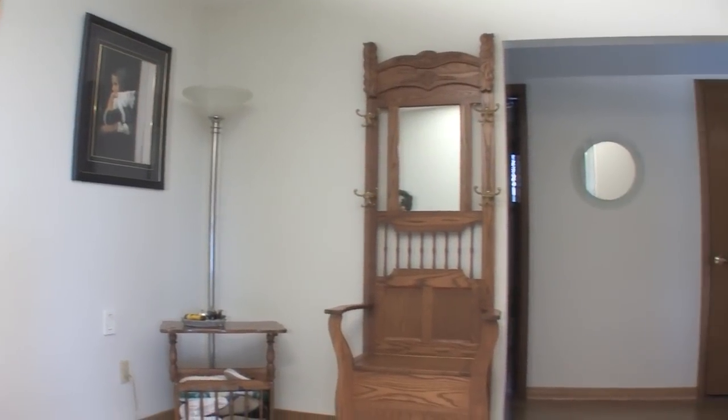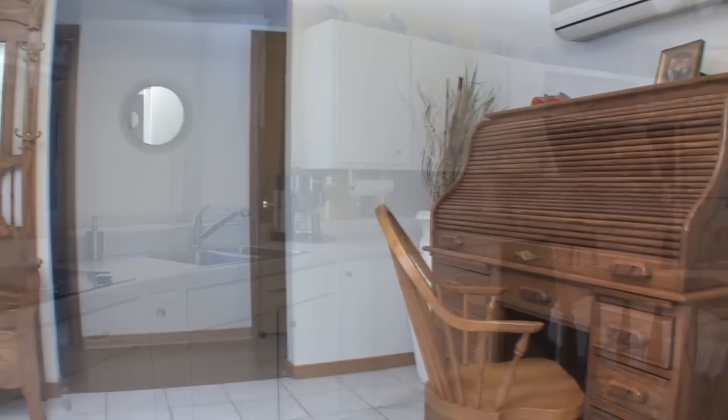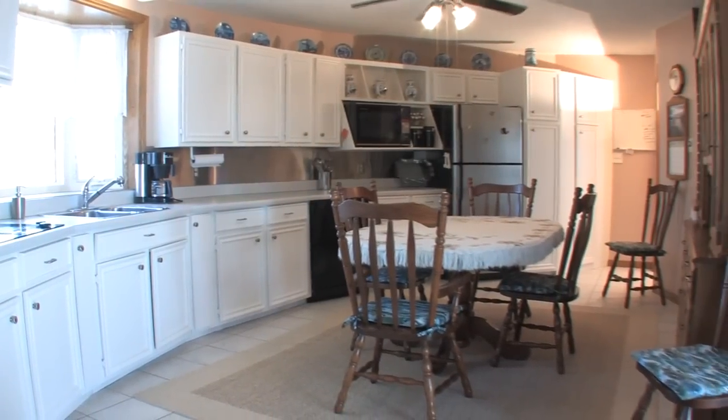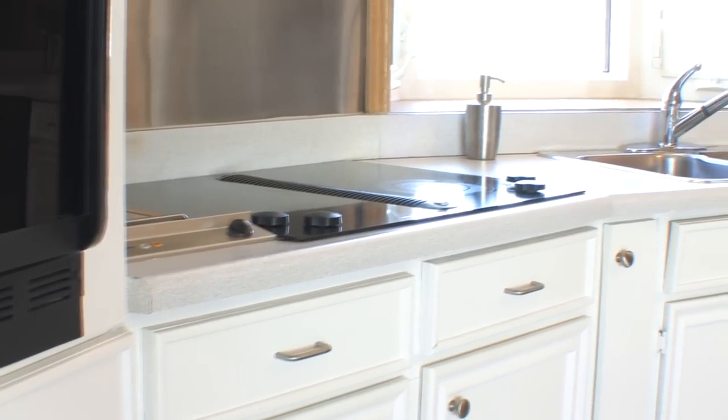Enter this year-round beachfront home to the large foyer with a spot for home office details. The kitchen is next, and finding right angles here is almost impossible. Loads of cabinets are built in along with a Jenner cooktop.